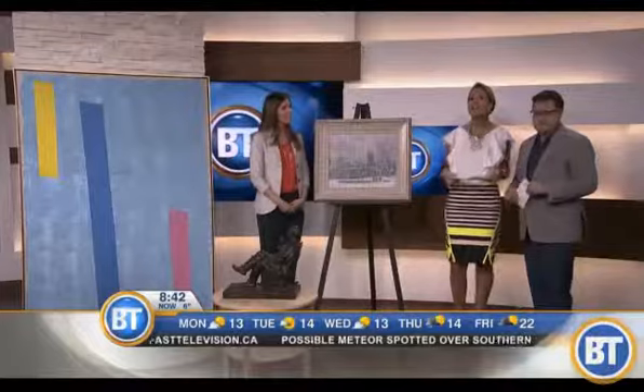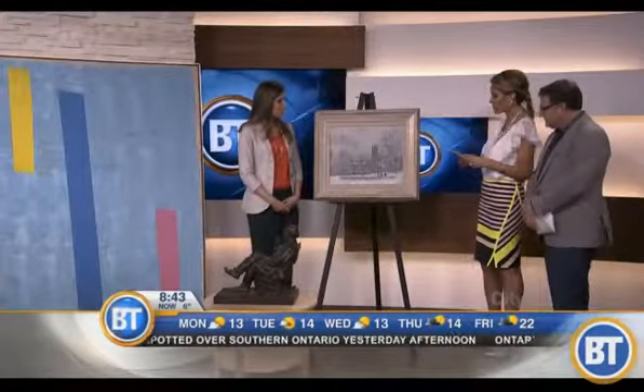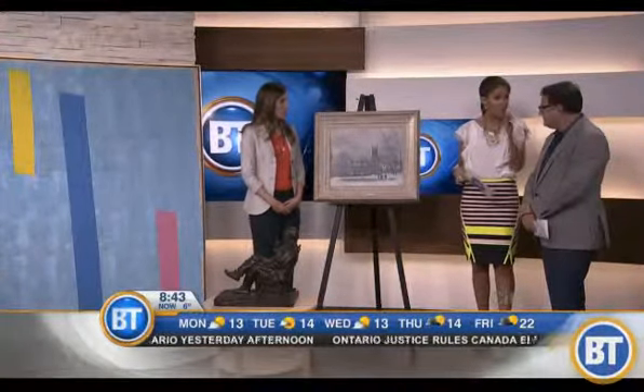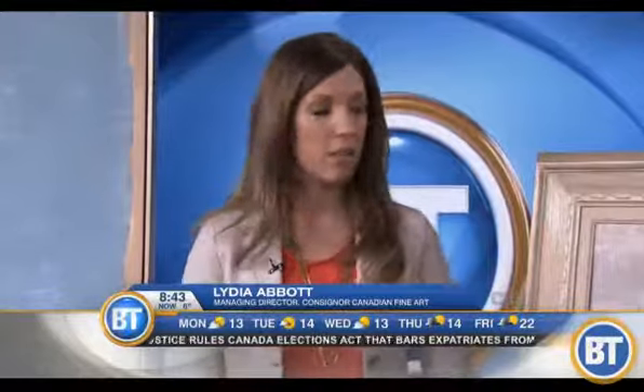Good morning everybody — are you sitting on a gold mine? Here is Lydia Abbott, managing director of Consignor Canadian Fine Art, with the Antique Roadshow. You're looking for treasured pieces that might be sitting in people's basements or attics right now. That's right — Consignor is an art auction house, and we do appraisals all the time. We're holding an open house event on May 9th at our Consignor gallery at 326 Dundas Street West.